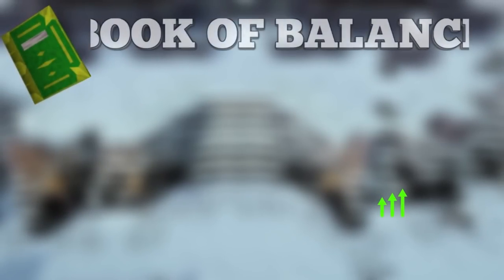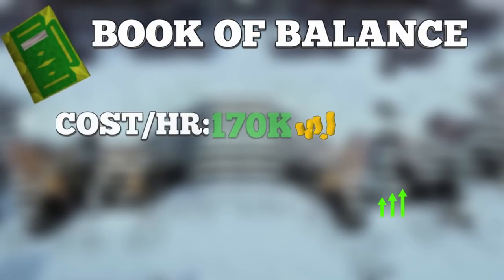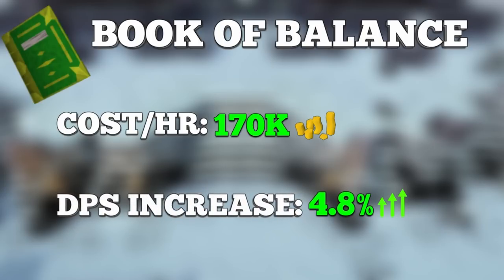Now for two honorable mentions. First, for a budget option, the Illuminated Book of Balance is a great choice. It provides an effective 4.8% DPS increase and has an AoE special attack. The best thing is it costs only around 175k GP per hour, making it great for Slayer or lower level PVM where you can't justify the higher prices of other god books or scrimshaws.